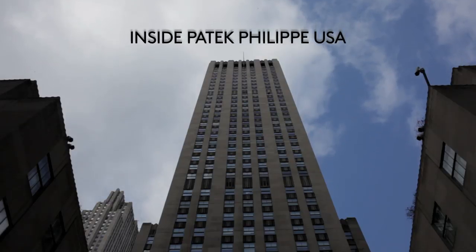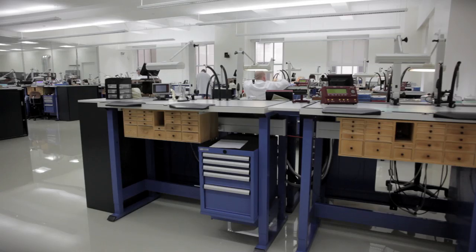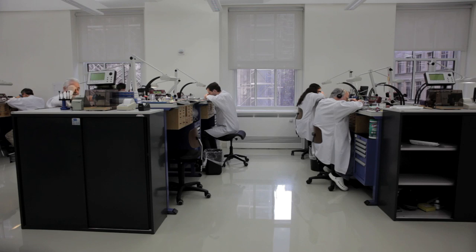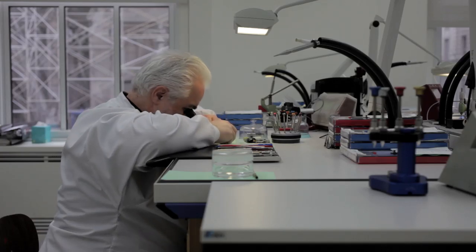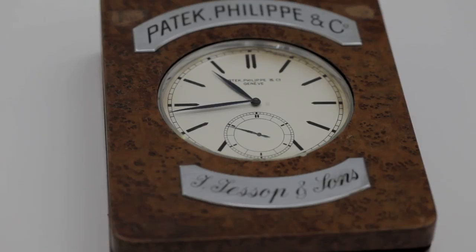We've just come into our new space at 45 Rockefeller Plaza. We've created a very well-lit space with high ceilings, lots of light, and open spaces that we feel is a nice environment for a watchmaker to work in.